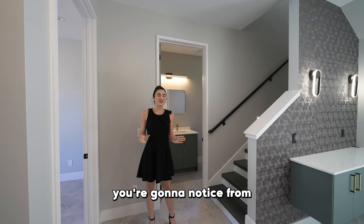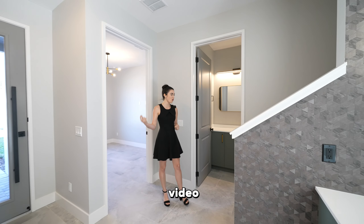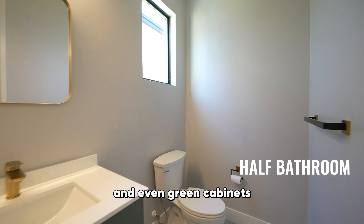From this main foyer, you're going to be led to the stairs heading to the second floor, which we'll look at later in the video. We also have a half bathroom with modern fixtures, quartz countertops, and even green cabinets. Who dares to put green cabinets? But these guys definitely knew what they were doing.